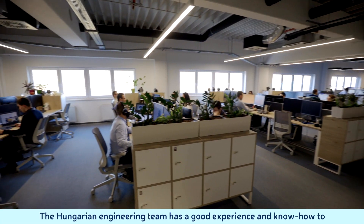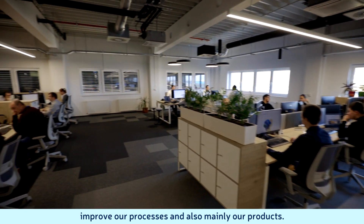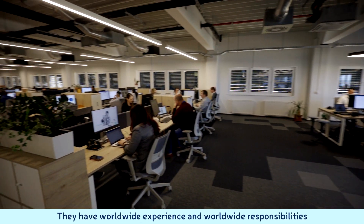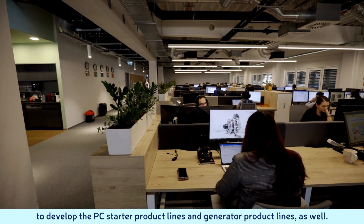Including the engineering functions, the Hungarian engineering team has good experience and know-how to improve our processes and also mainly our products. They have worldwide experience and worldwide responsibilities to develop the PC starter product lines and the generator product lines as well.